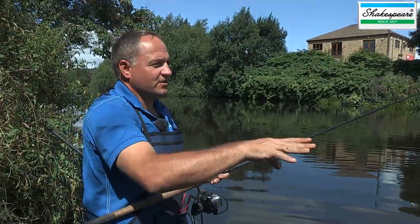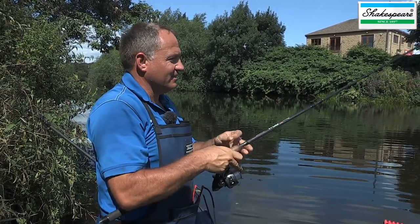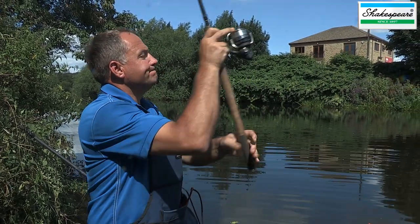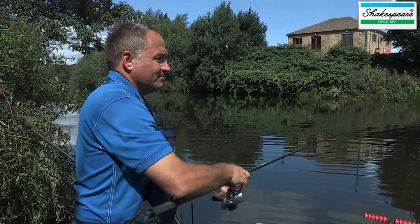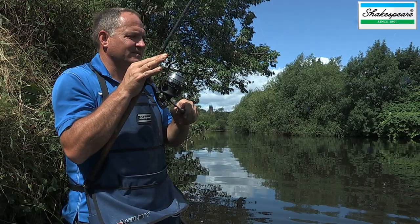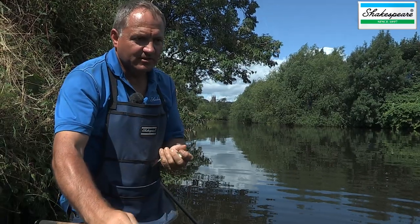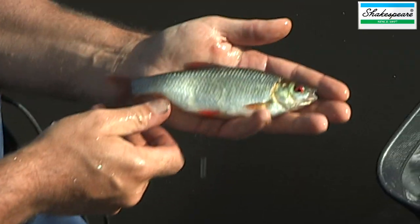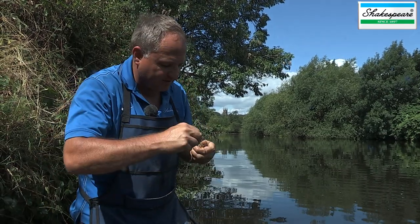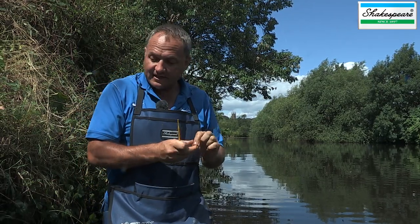There we go — not a massive roach but a nice one nevertheless. I missed a few bites on the link but it just shows that it can be a viable method and one that on its day can be actually the only way to catch.